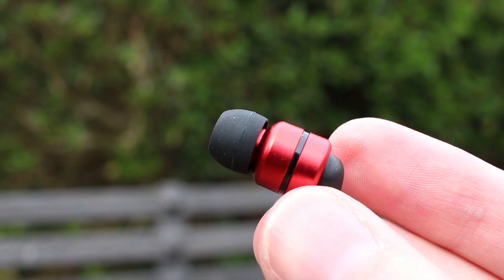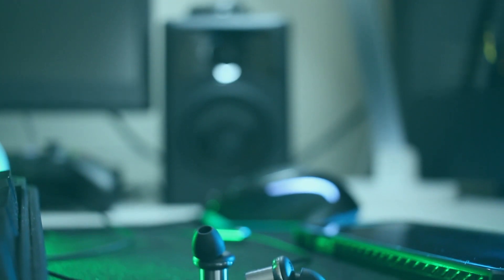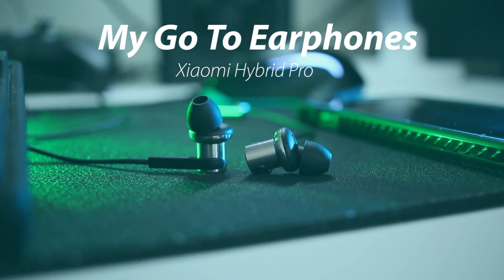The next ones are my earphones of choice. I've reviewed loads of earphones on this channel but these are the ones that stuck with me — the Xiaomi Hybrid Pro. These are a fantastic set of earphones, and I've reviewed better earphones in the past. The reason I bought them was basically out of curiosity. I saw that they have a hybrid driver design and thought whether that's any better than a traditional single driver, and for the most part they seem to be fantastic.